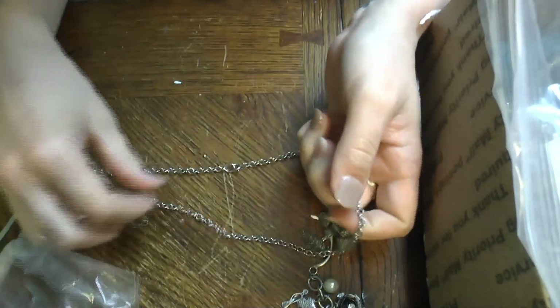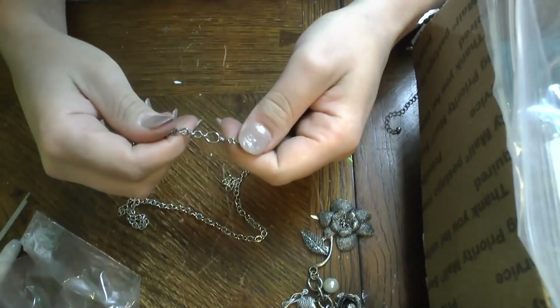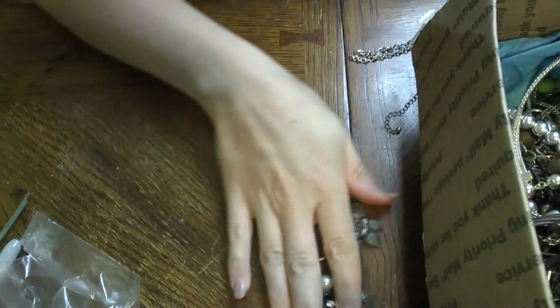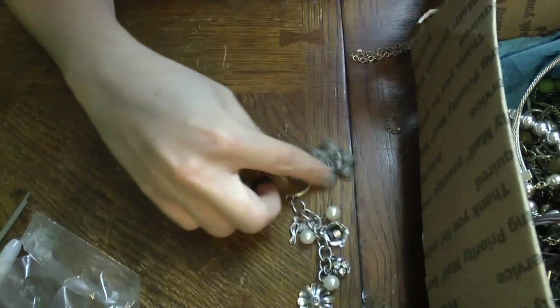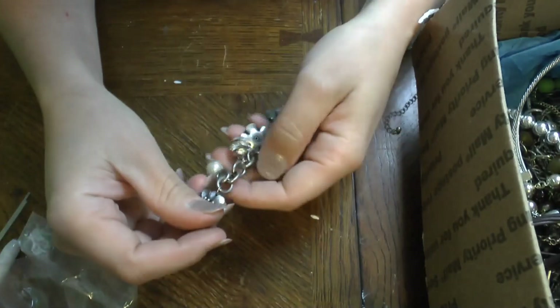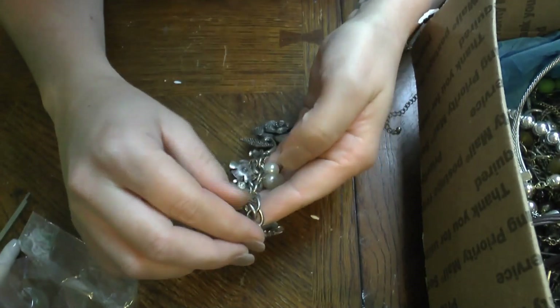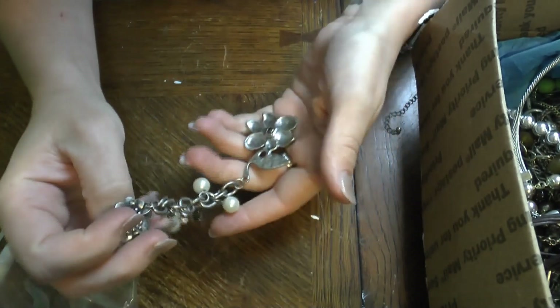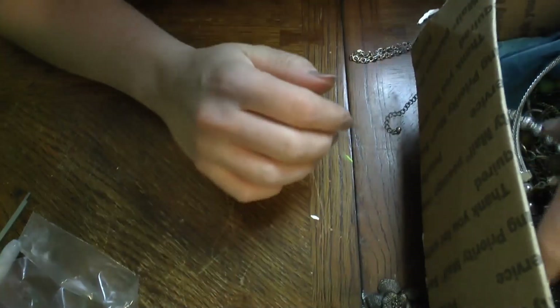Then this thing that fell out is probably just another chain — yep, sure is. We'll set that one aside too. These guys are just still hanging out until I figure out what to do with them. That would be such a fun little charm — maybe I'll find some way to put it on my tree.